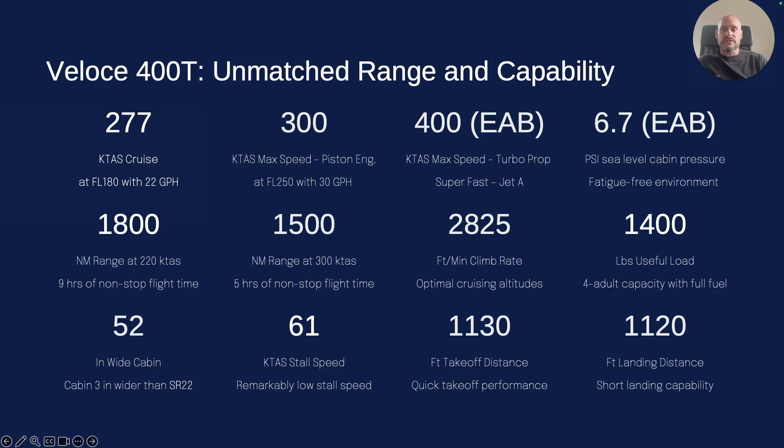270-knot cruise just under 18,000 feet on about 32 gallons of regular fuel — 100LL or whatever you want to put in, the engine will take it. If you want to go even higher and put on some masks, you can do that for 300 knots. And if you're willing to spend a little more and get the turboprop version, we can get you to 400 knots in the experimental plane running Jet-A fuel. In the experimental version we can do a 6.7 psi cabin pressure differential.